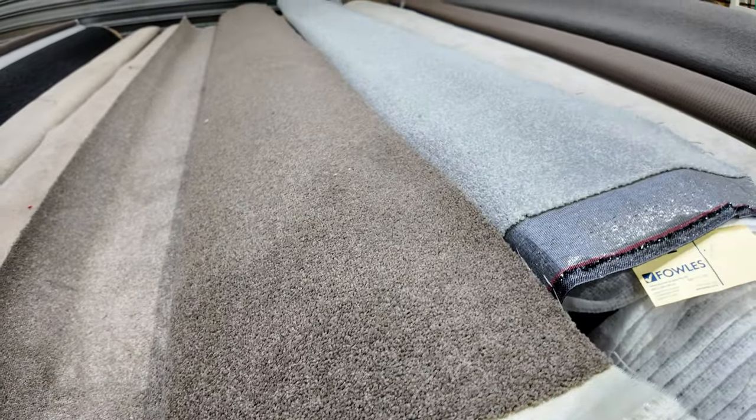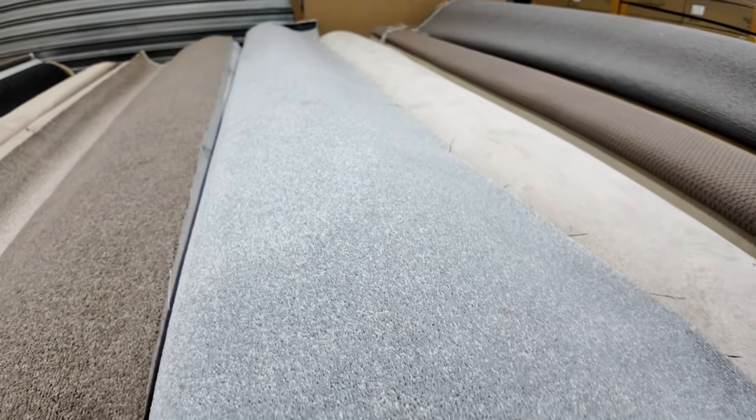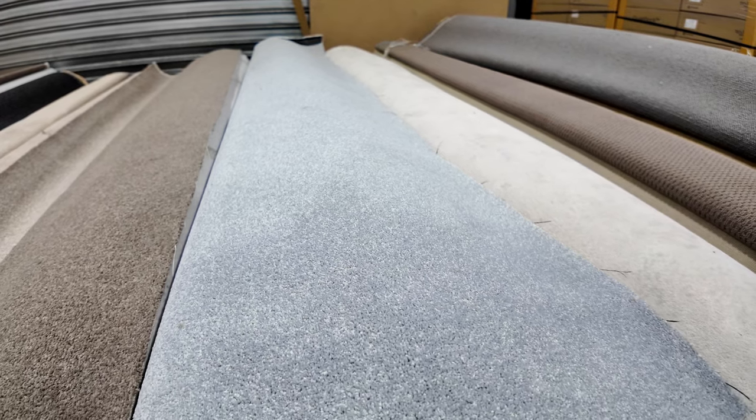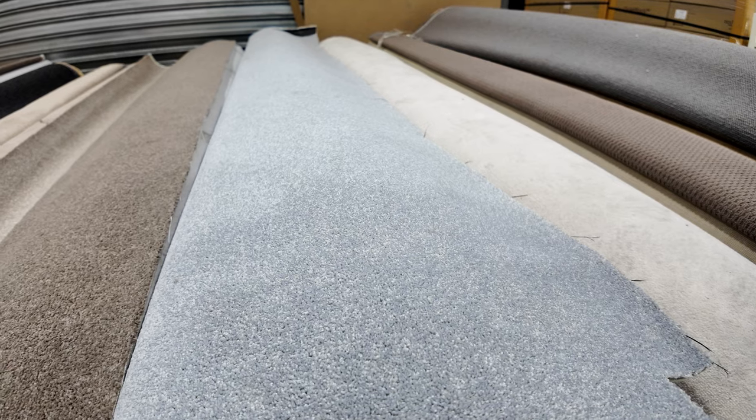Lot number 11 is 19.9 metres — that's going to do a nice little house lot size there. And the one beside it, which is a nice grey, is actually 25.8 metres. Solution-dyed nylon carpet would normally retail up around about $120 to $130 a metre.